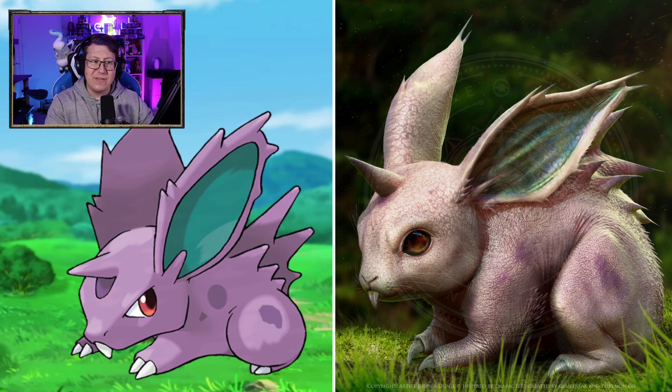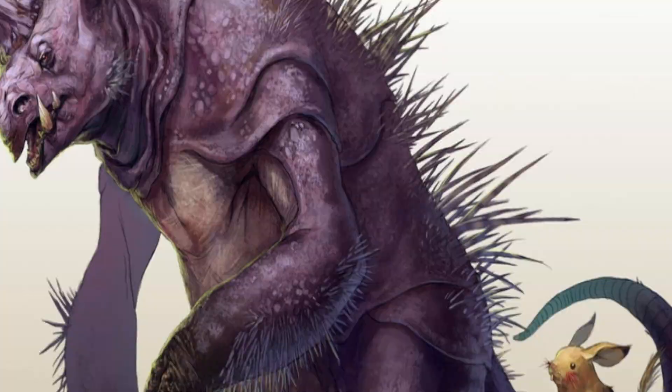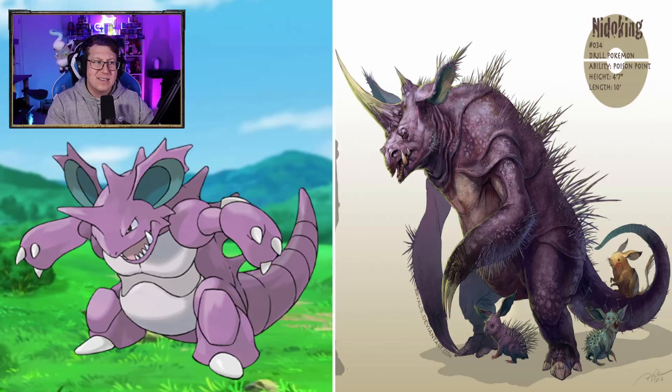Nidoran male looks very nice. I do like that a lot. I like the horn on it as well. Nidorino, pretty cool — getting a couple more teeth. The spikes look really cool. Nidoking is very different. A bit more of an uglier kind of look now, but the spikes on the back almost look like prickles, like a porcupine. It's got a massive horn, which I do like, and the big teeth as well, which is cool.